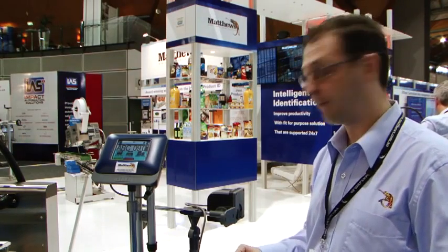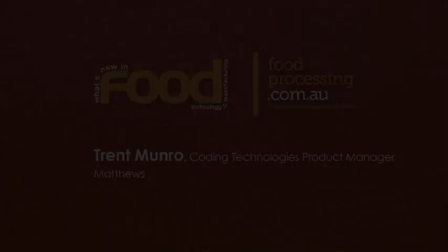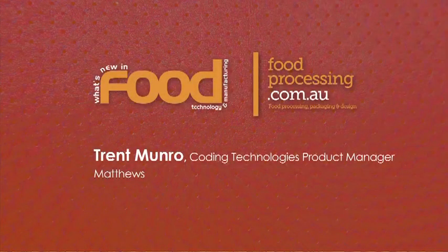The second technology we're also launching at Auspac is the new Lynx TJ725. What's unique about this is it's a complete system in a box. One of the unique features about this technology is it's got auto-sensing photo-eyes, which as the product comes down, it measures the speed as well as triggering for the print.